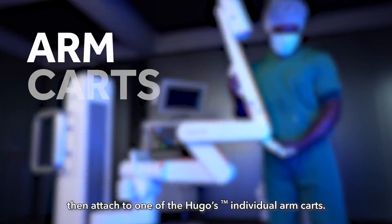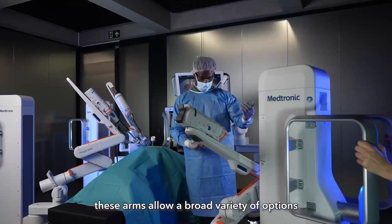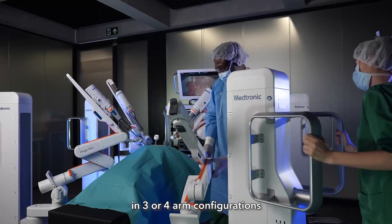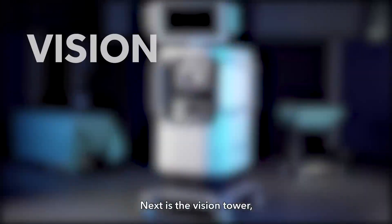The instruments and endoscope then attach to one of Hugo's individual arm carts, designed to easily move between ORs. These arms allow a broad variety of options for placement and positioning, and they can be easily deployed in three or four arm configurations to support a number of surgical approaches.